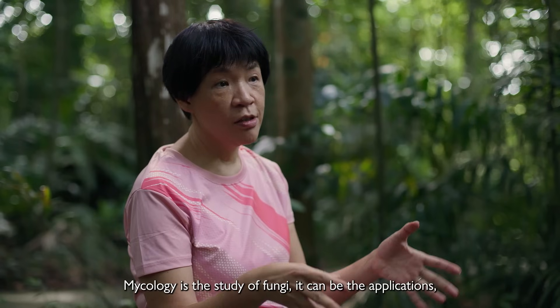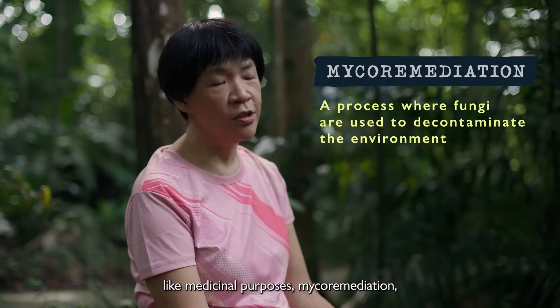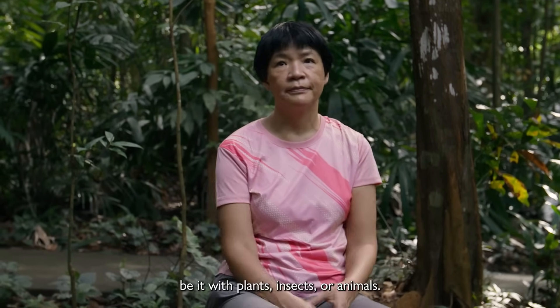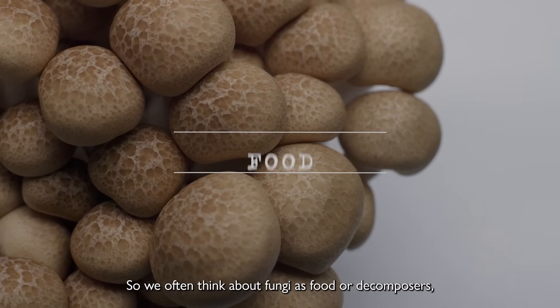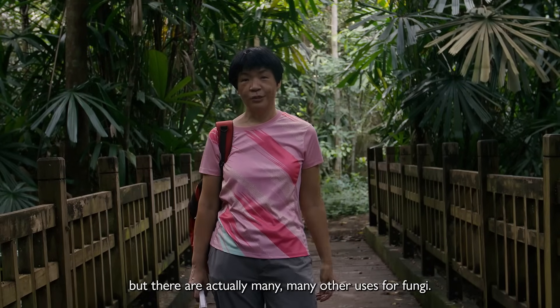Mycology covers applications like medicinal purposes, micro-remediation, or their interaction with other organisms, be it plants, insects, or animals. We often think about fungi as food or decomposers, but there are actually many, many other uses for fungi.